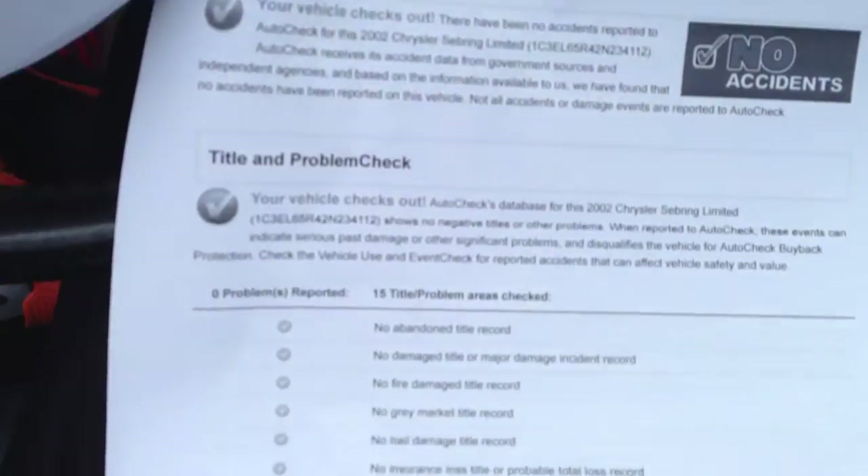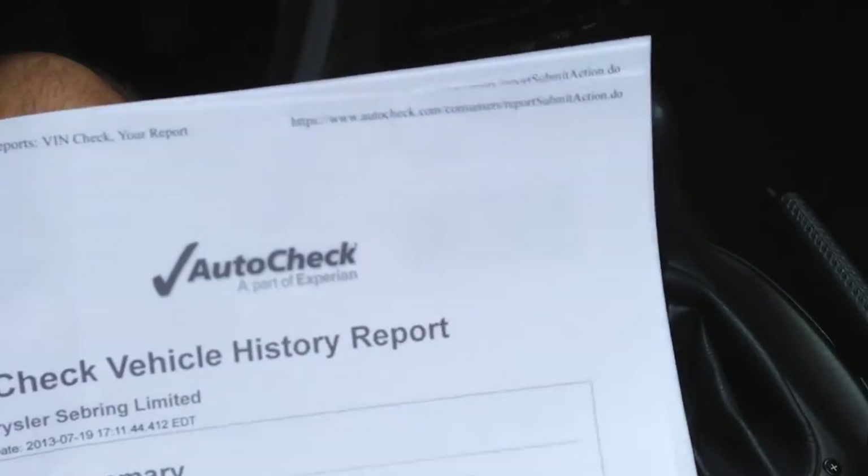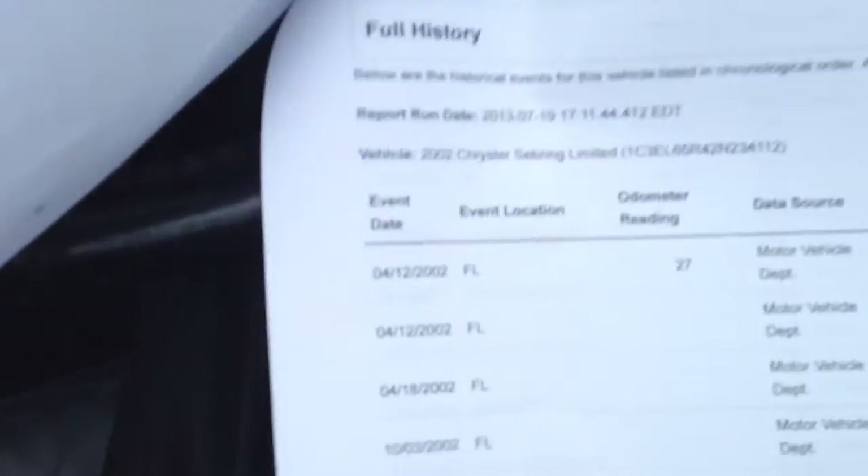No danger, no accidents — everything comes out perfect. It's a Florida car; it's always been a Florida car.